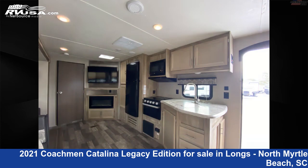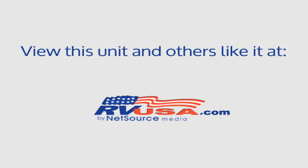The unloaded weight of this 2021 Coachmen Catalina Legacy Edition 263BHSCK is 6,532 lbs. For more information and pricing on this unit, and to see all units available for sale by Recreation USA, visit rvusa.com.